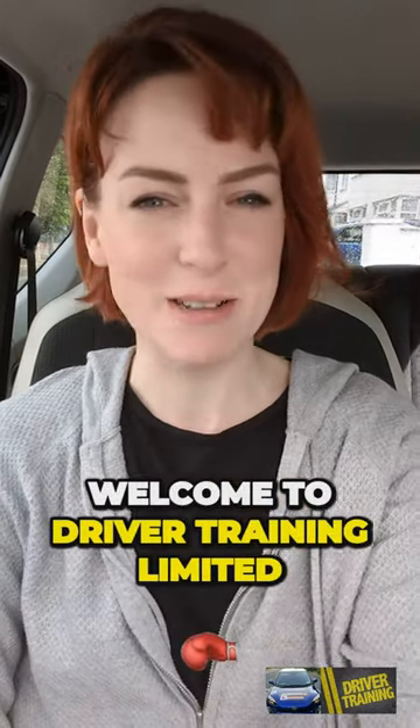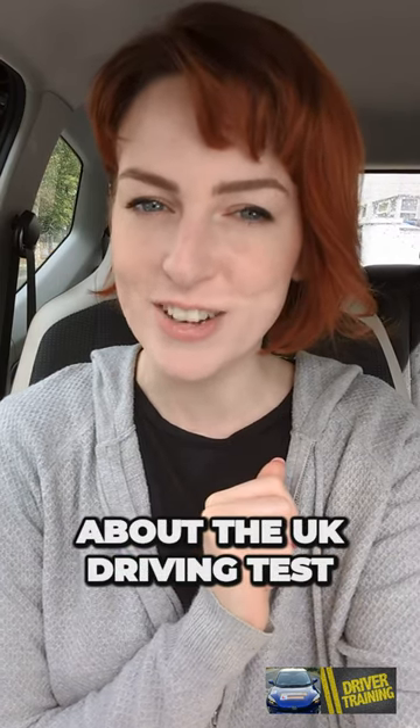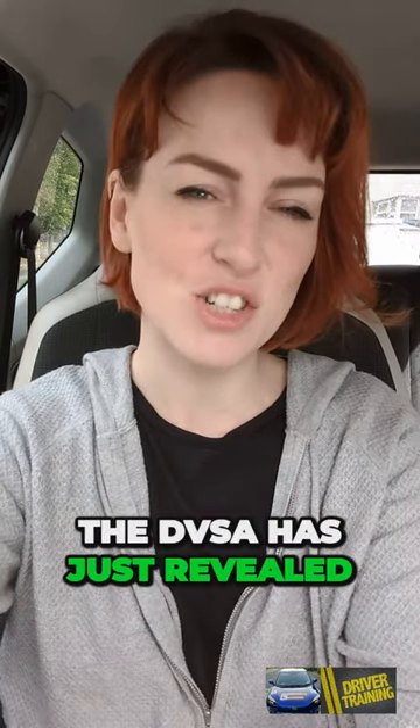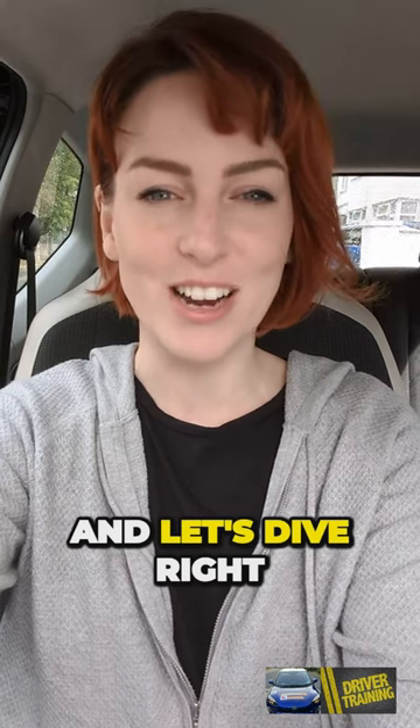Hey there, welcome to Driver Training Limited. Today we've got some eye-opening insights to share about the UK driving test. The DVSA has just revealed the second most common reason for failing the test, and it's a real game changer. So buckle up and let's dive right into it.